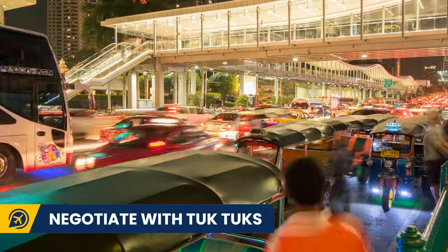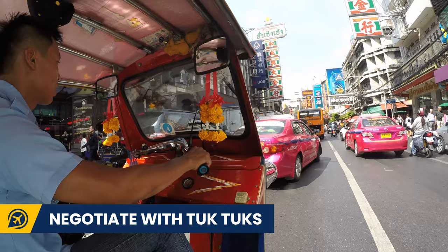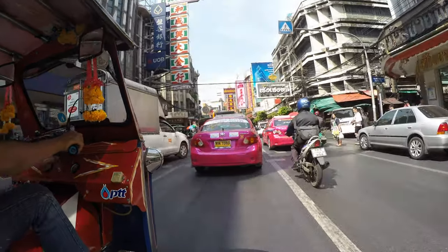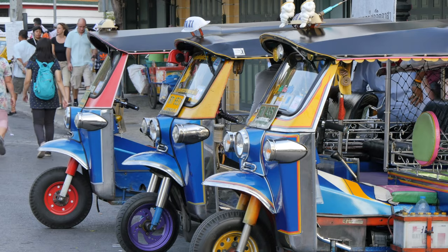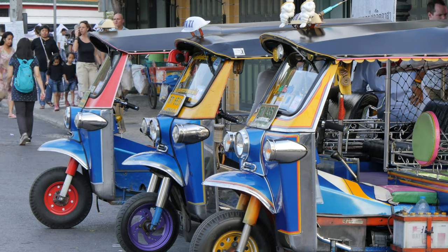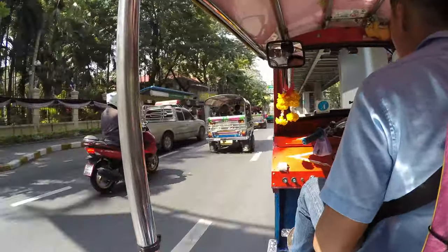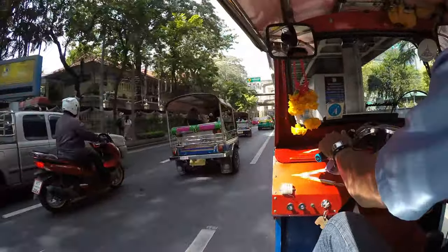Next up, negotiate with tuk-tuk drivers. Tuk-tuk drivers can be found in the popular cities of Thailand, particularly in Bangkok. If you are taking a tuk-tuk, make sure to negotiate a decent price, finalise the price before you get in and make sure they take you exactly where you want to go.